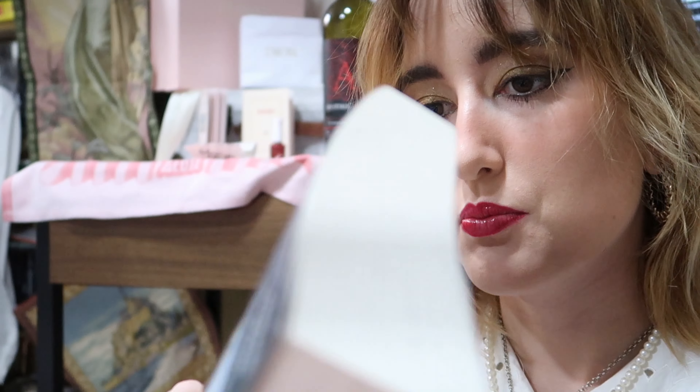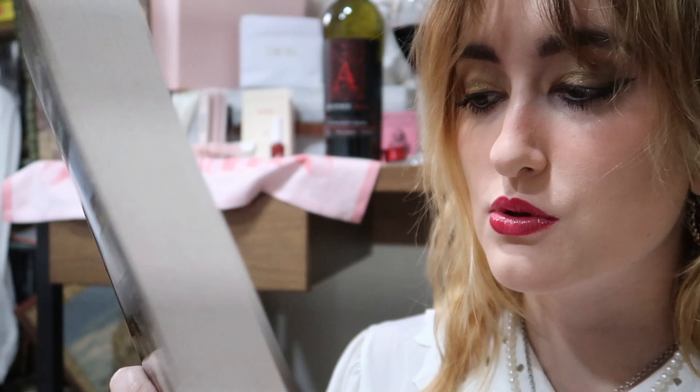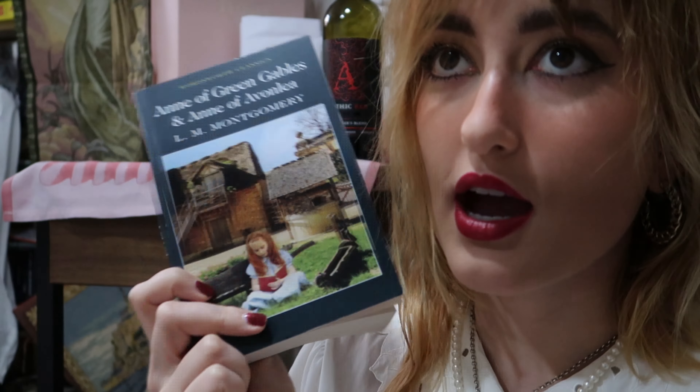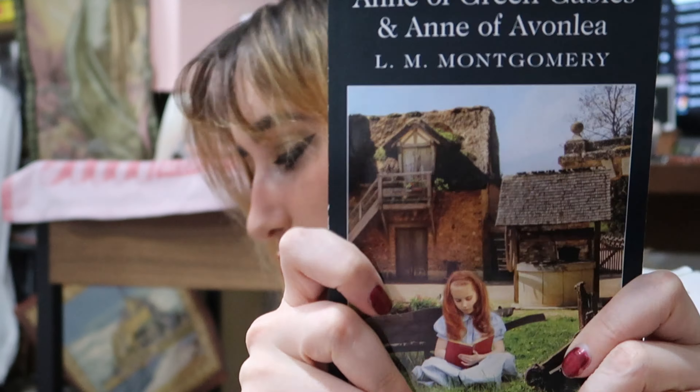The next book is 'Anne of Green Gables.' I got this from a bookshop that had so many classics for so cheap — this was only £3 — by L.M. Montgomery. I'm so excited to read it because I have this favourite booktuber named Darlene Desi who talks about romanticizing her life as Anne Shirley, and I want to know what she's talking about, so I really want to read this book.